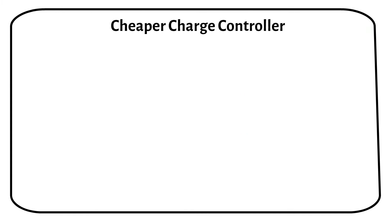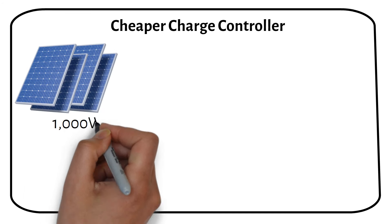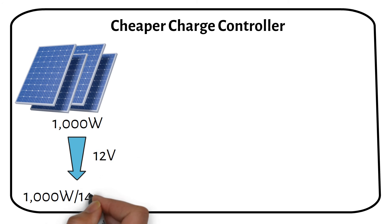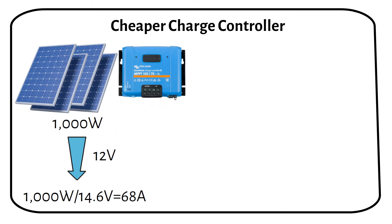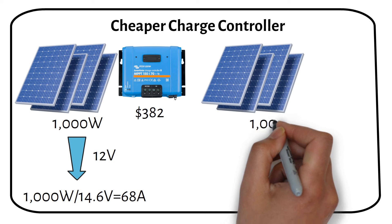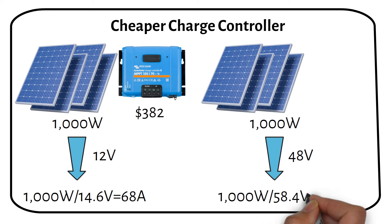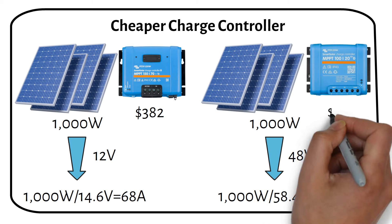Another significant aspect to consider is the cost of the charge controller, which varies based on your system's voltage. For 1000W of solar power on a 12V system, you would require a 70A charge controller, costing around $382. If you use the same 1000W of solar power with a 48V battery, your charge controller current drops to just 20A, significantly reducing the cost to approximately $90.